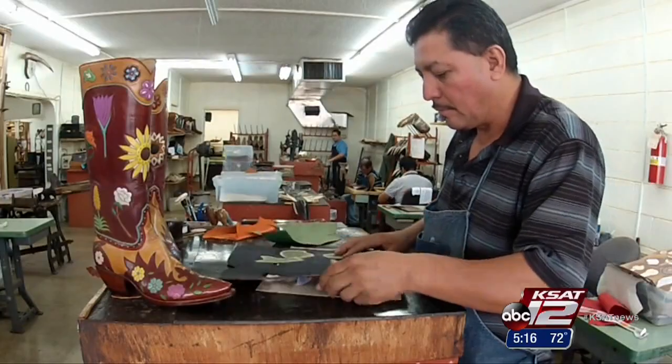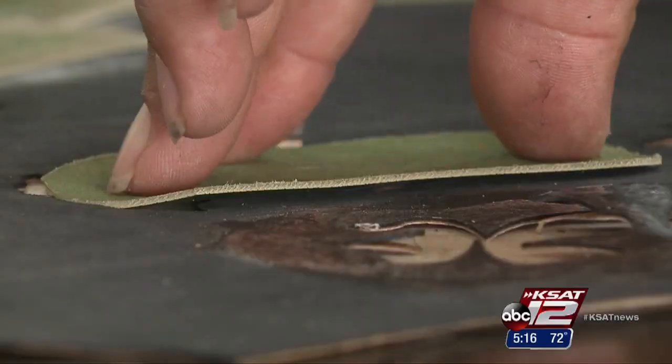Each boot takes a minimum of 35 hours to make. Some take up to 100 hours. But to Little, it's all worth it. Some people get real emotional. It's rewarding to see the boot finished and their excitement.